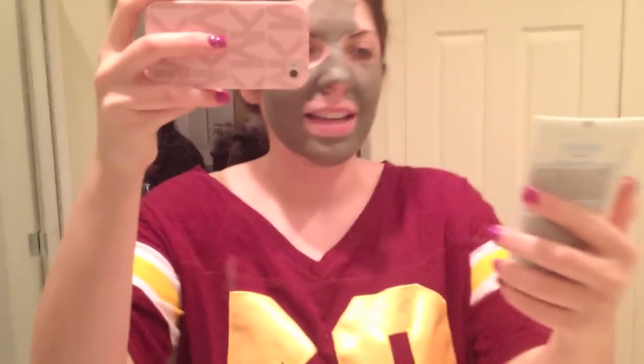I'm taking a bubble bath with Epsom salts that I got from my Glossy Box, and I'm wearing a mask — I'm using this one by Adovia.